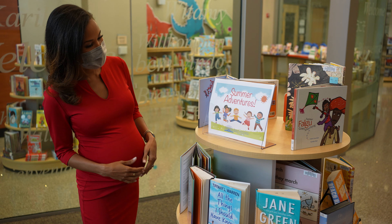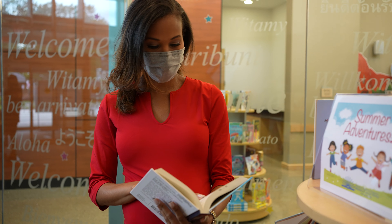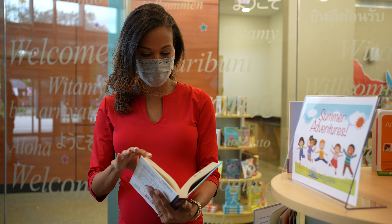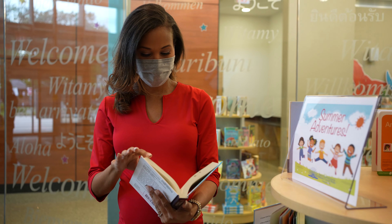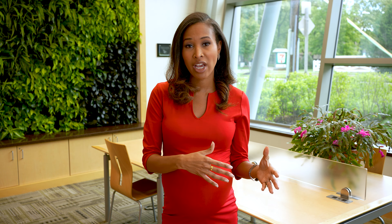Customers will then be directed to either the limited browsing section or the computer reservation area based on the appointment they made. In the limited browsing section, customers will be able to experience a staff-curated browsing collection of library materials in 15-minute appointment windows. Think of it kind of like a mini library.